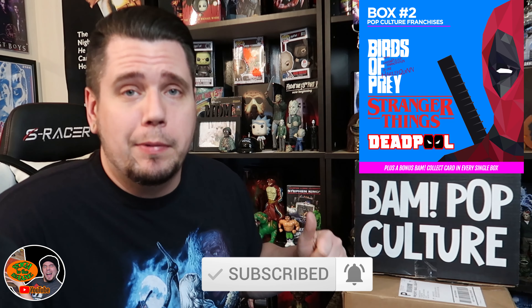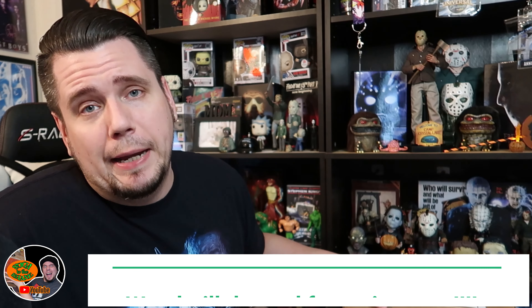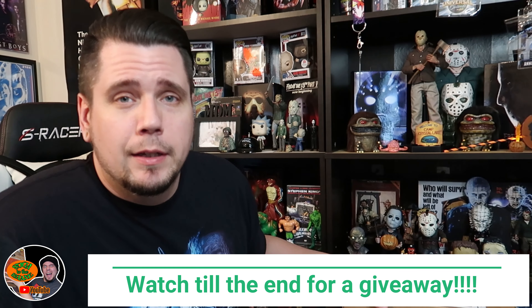I got the new BAM pop culture box and then I also got the fire sale that they were doing over at BAMbox.com, and I bought the horror box that they were doing. Both these boxes cost $34.98, including taxes and stuff. So we're going to open both of the boxes in today's video.